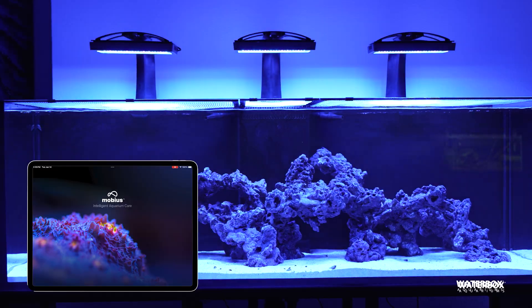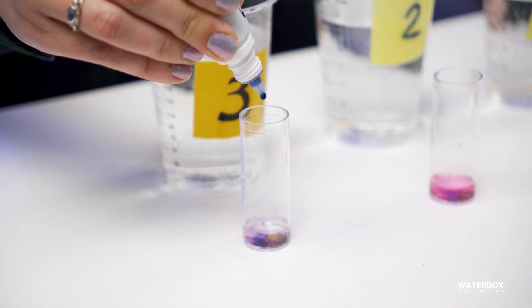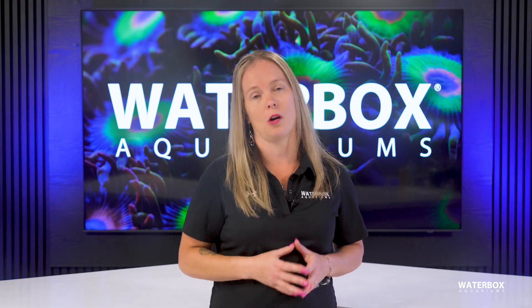From lighting and temperature to nutrient levels and water chemistry, stability is the foundation of a successful reef. But reef keeping is hands-on and life gets busy. Travel, schedule changes, or simple forgetfulness can cause swings — and that's where automation helps.